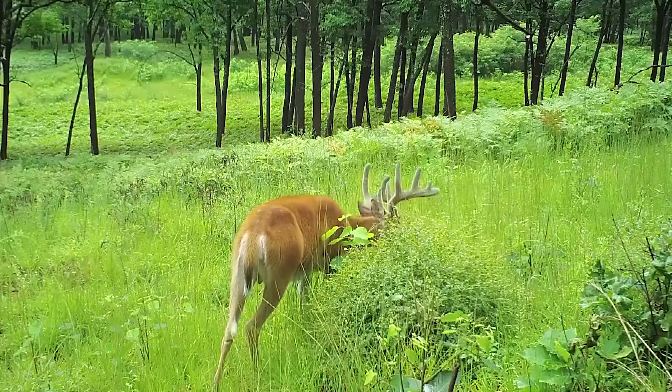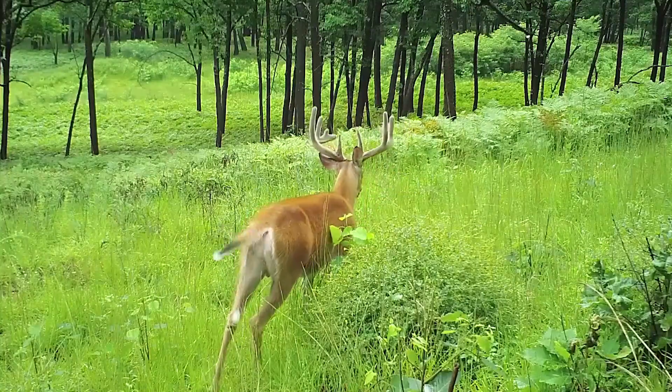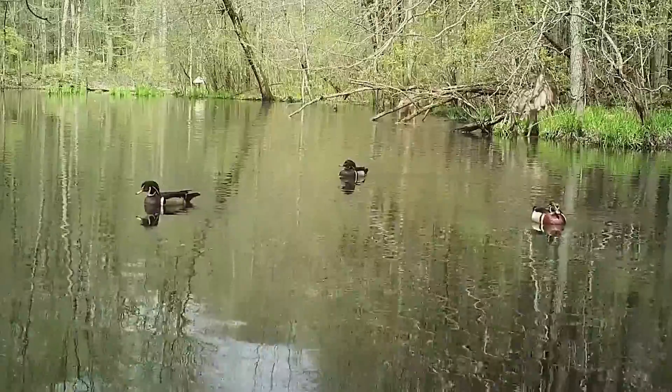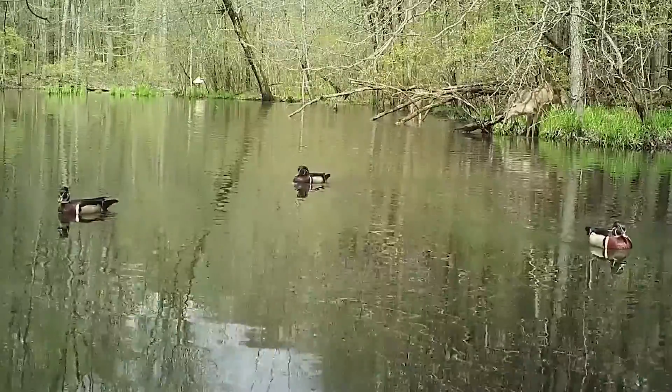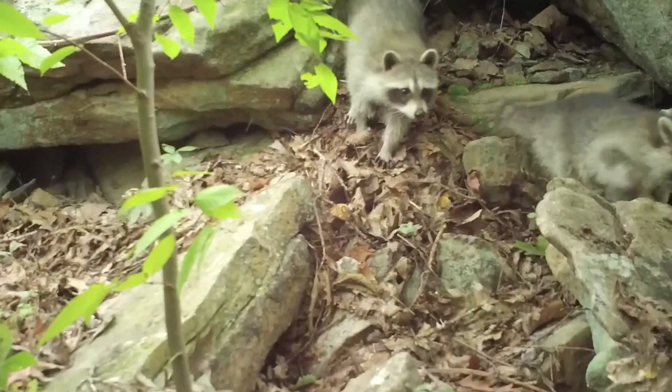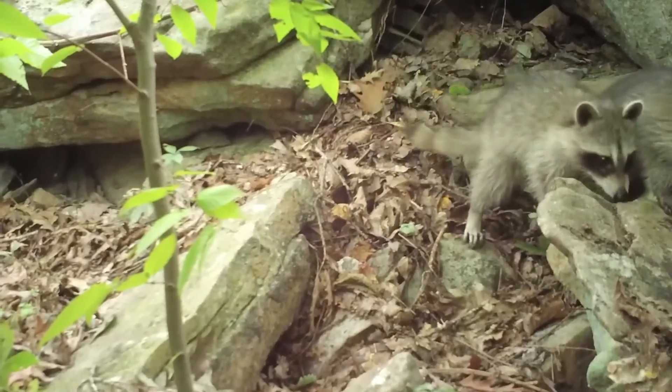Protection from urban sprawl, in combination with varied amounts of disturbance through military training and land management, have contributed to a complex of grassland, scrubland, wetland, and forested habitats that vary in successional age, making FIG as ecologically important as it is for our military.